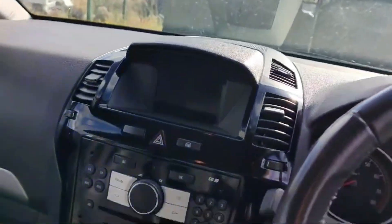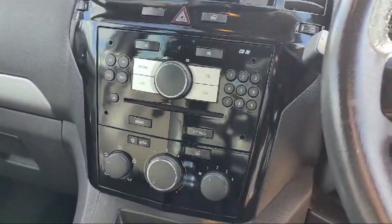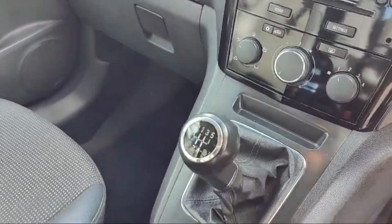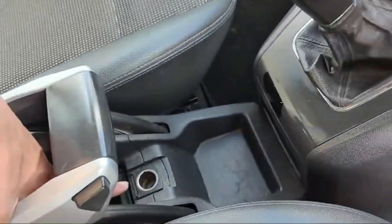Beautiful it is looking. Bass boosted speakers are there. Radio and media is there. The heating and cooling system is awesome, and the air conditioner option is also there. The transmission is manual. This is the handbrake for the Vauxhall Zafira, and there is a 12-volt electricity outlet.